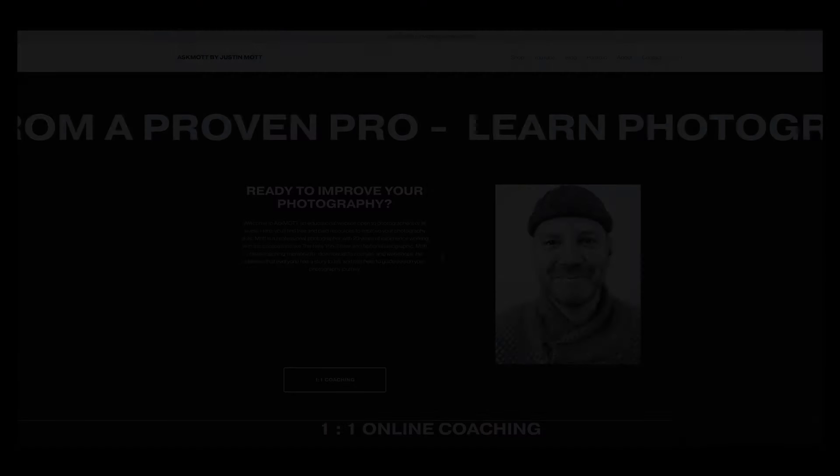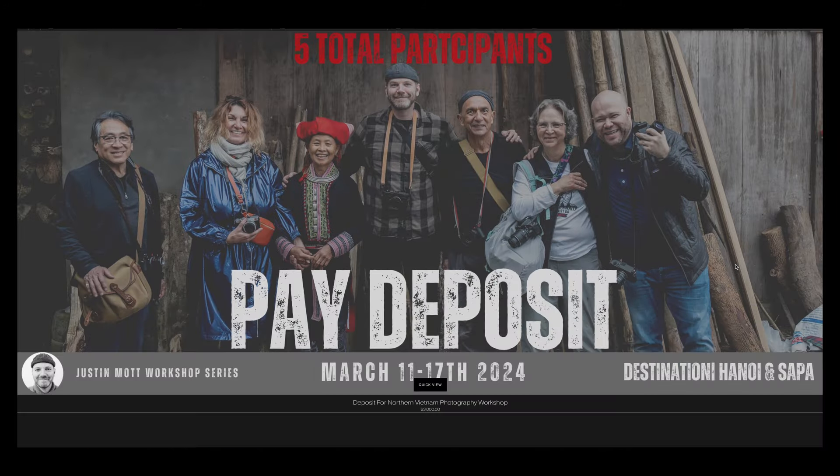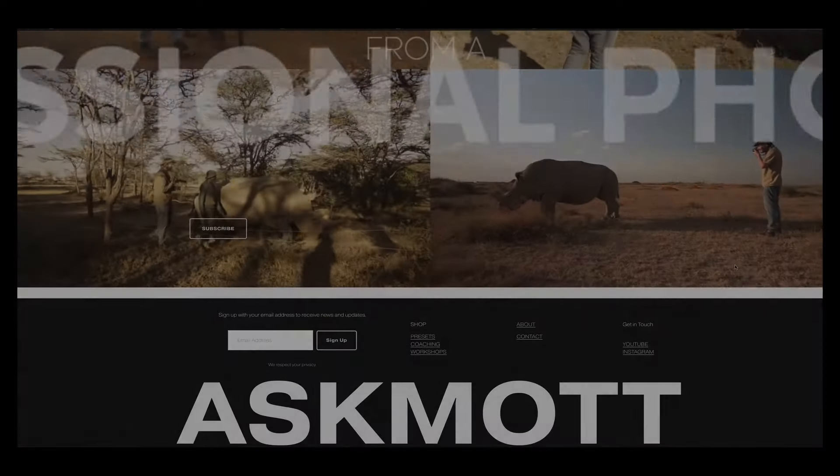Having an e-commerce store on Squarespace costs more than a standard website. To accept credit cards and list products, you need a higher monthly fee. For me it's worth it because I sell prints, presets, workshops, and one-on-one classes through the site. Yes, they take a cut of every transaction — it'd be better if they didn't, but I don't have a better option. I could also list things on a free website and have people pay via PayPal, but I generate more sales when people can buy right there without leaving my ecosystem.